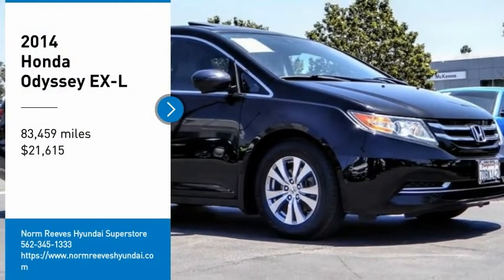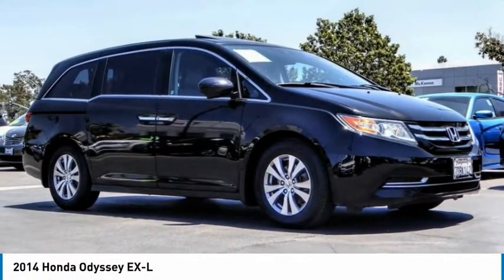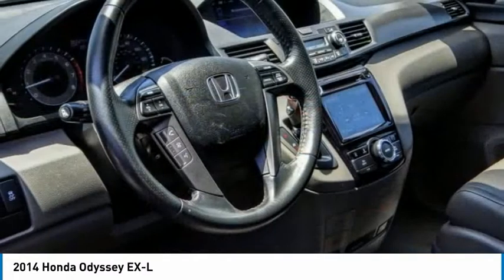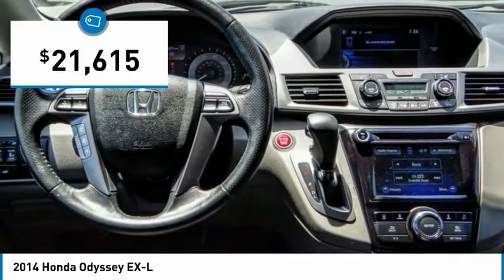Take a ride in the 2014 Odyssey. The Honda Odyssey is a showcase of distinguished style, captivating technology, and advanced safety features. A must for all families and is priced below $25,000.